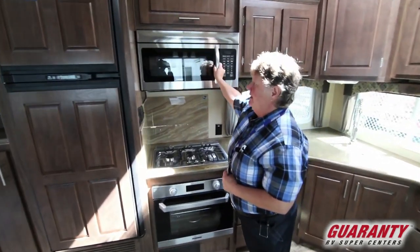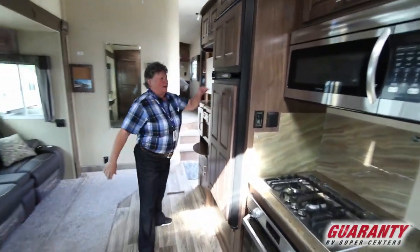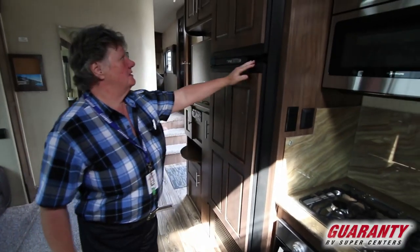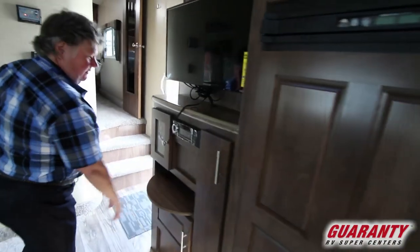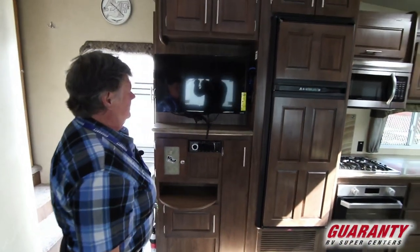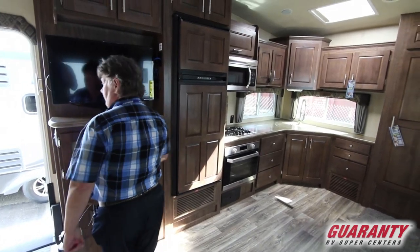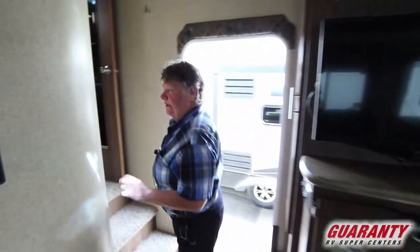This unit just came in and I know it won't last long. It has the Norcold refrigerator freezer — one of the best that Northwood likes to put in all their units. Here we have our entertainment center, a little cubby, and our Vizio flat screen TV with DVD and Bluetooth ready to go so you can play all your music here. It also plays outside on the external marine grade speakers.